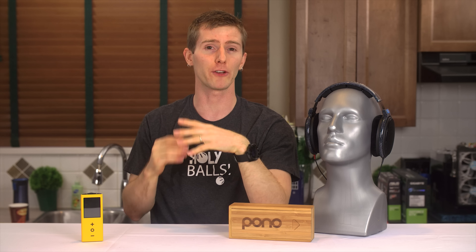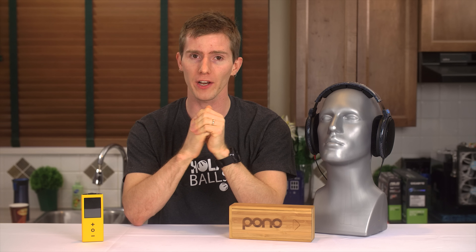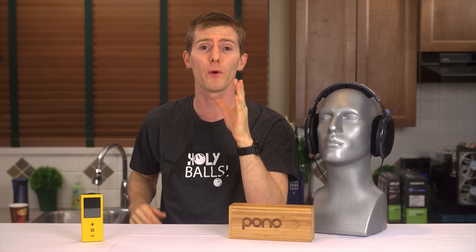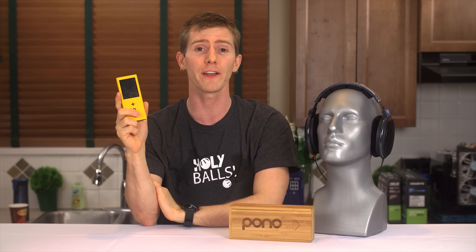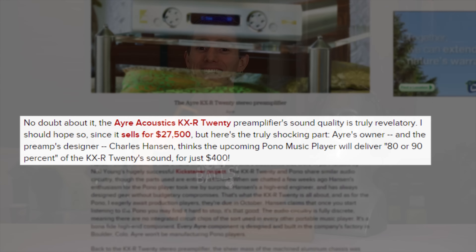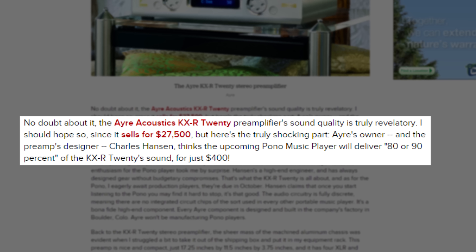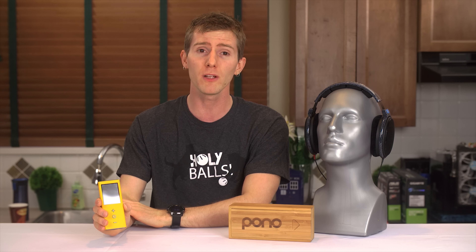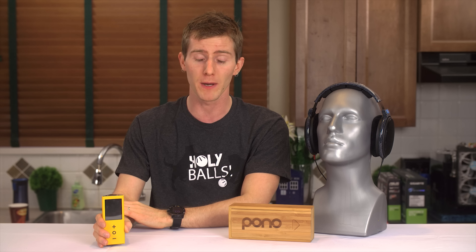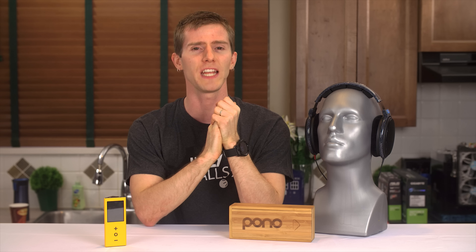So move along, everyone. While your experience may vary if you're one of the few people with extremely difficult-to-drive electrostatic headphones or other exotic solutions, as far as the other 99.99% of people are concerned, the only reason the Pono player can apparently deliver 80 to 90% of the performance of a $27,000 amplifier — according to the designer of both — is not because it is made of magic, but because there was nothing special about that amp either. It's all in the way the information is being spun to you.